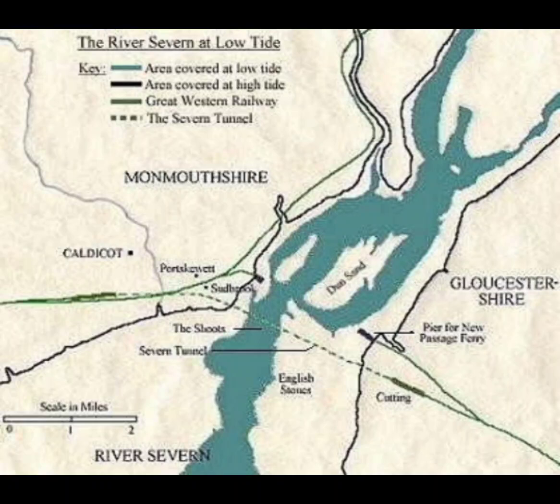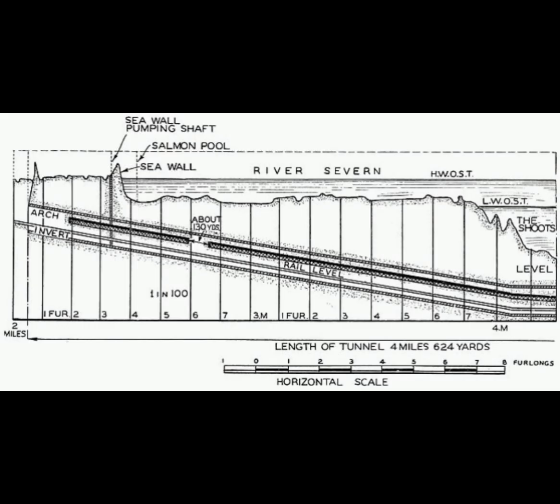Hi everyone and welcome to another video. In this video we're going to be looking at how you extract 50 million litres of water a day out of a tunnel. The tunnel in question is the Severn Tunnel and it forms a critical part of the trunk railway line between Southern England and South Wales, carrying an intensive passenger train service as well as significant levels of goods traffic. It's estimated that around 200 trains per day use the tunnel.